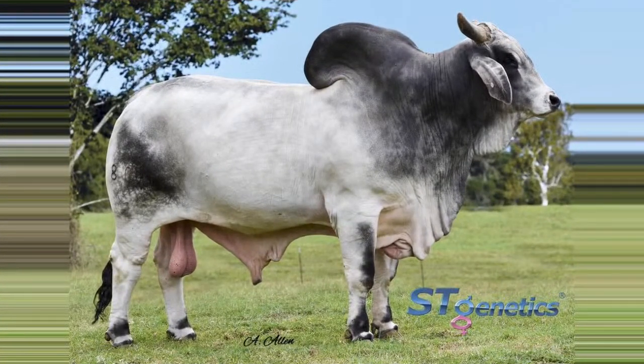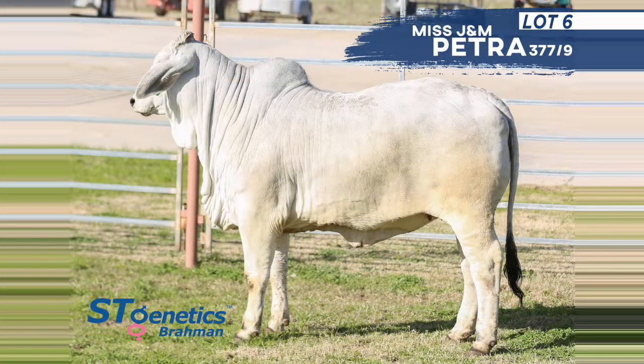Moving on to the next sire group — Mr. Karu Manso 800. These are going to be the replica of the original Karu. Similar to the X-Ray bull, he's passing a lot of the same genetics. We've been really incorporating him into the ST herd and he's done a lot of great things for us. He has two lots in the sale — Lots 6 and 7.